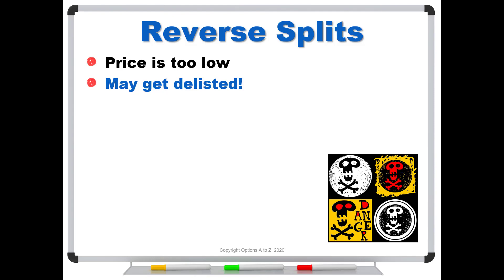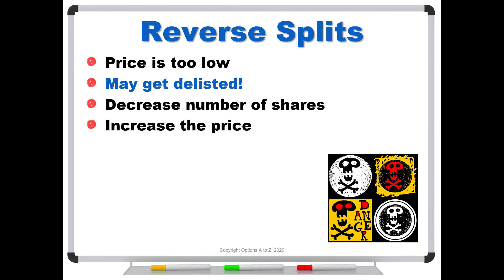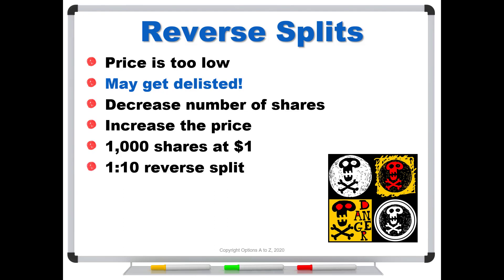So they're trying to get that price up just to meet the listing requirements. What a reverse split does is it decreases the number of shares in the float and therefore increases the price. Instead of turning in a $100 bill and getting two $50s like with a regular split, we're doing the opposite — turning in two $50s and getting $100. So let's say you've got 1,000 shares trading for $1, worth $1,000, and the company announces a 1-for-10 reverse split. You're going to end up with 100 shares trading for $10. Nothing has changed — both positions are worth $1,000.